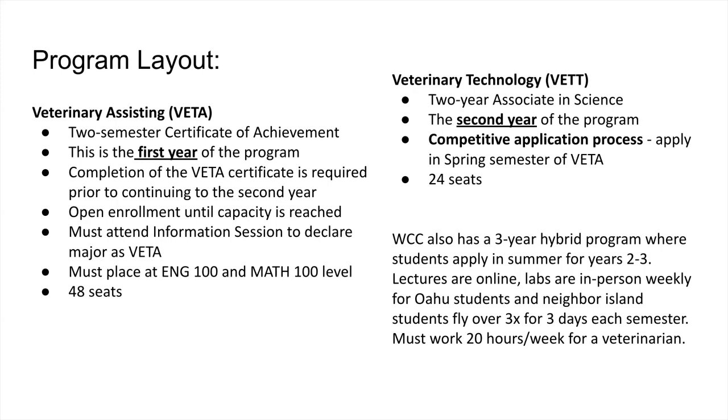We have open enrollment until our capacity is reached. Incoming students have to attend an information session to declare their major as vet assisting. Vet assisting and vet tech are not in our online application — students can choose Hawaiian studies, liberal arts, or other majors, but ours is not listed. If students want to come into our program, they must attend an information session and place at the 100 level for English and math.